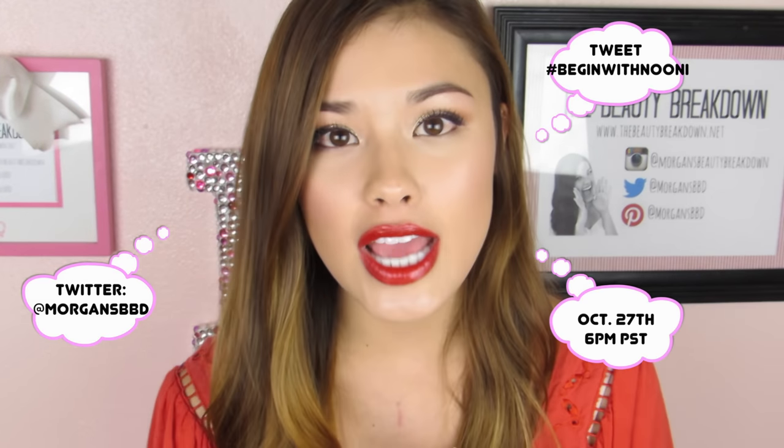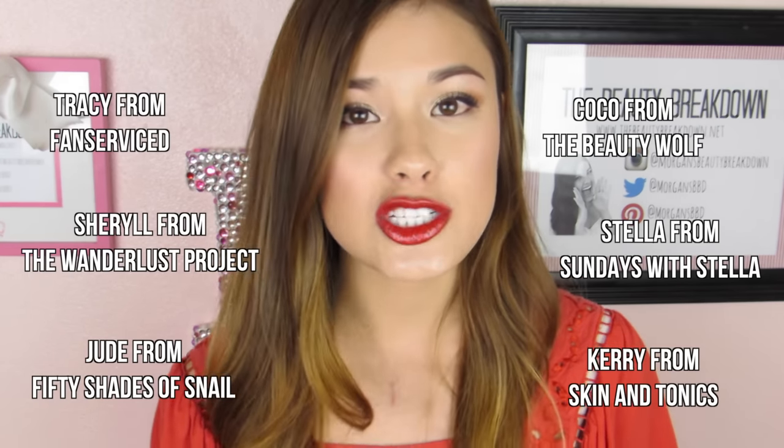I wanted to let you guys know there's actually a secret sale going on — I'll put the link below — where you can get the full size NUNI Snowflake Cleanser and a sample size for $13. Also, there's going to be a Twitter chat tonight at 6 p.m. Pacific time where you can talk to me about cleansing oils or K-beauty in general. Use hashtag #BeginWithNUNI and join us along with several other K-beauty enthusiasts. You can tweet me any time and I do try to respond.